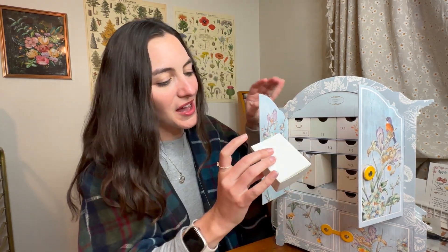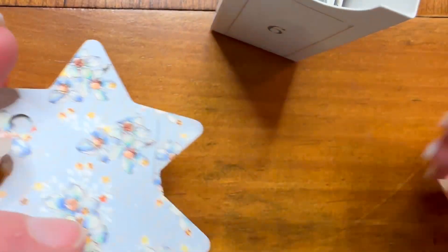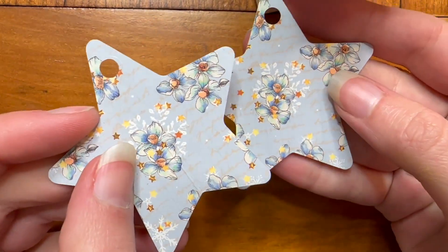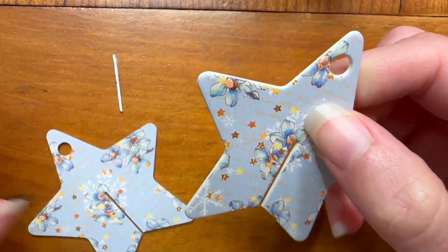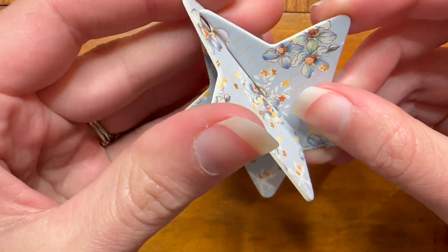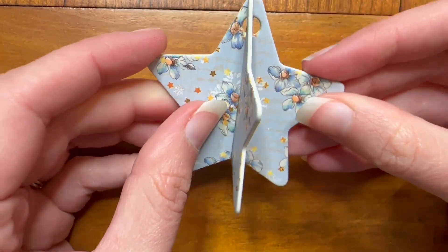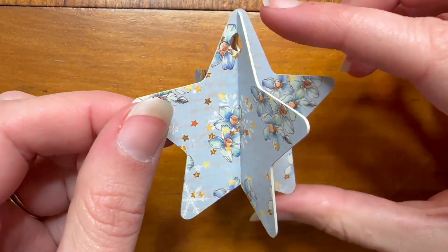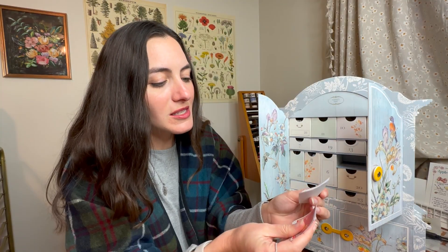Next we have some more ornaments. You could really make an awesome little tree just from all of the cute little ornaments available in this advent calendar, and again they have the string in here for you to build those ornaments. That would be a really sweet project to do with kids — you could all make the ornaments and then put them on the tree.